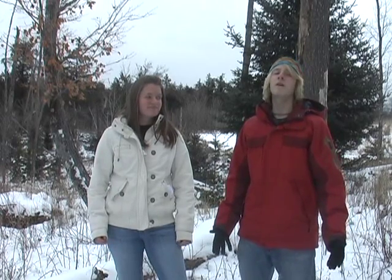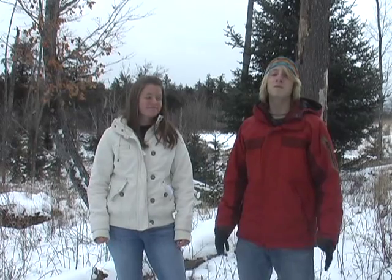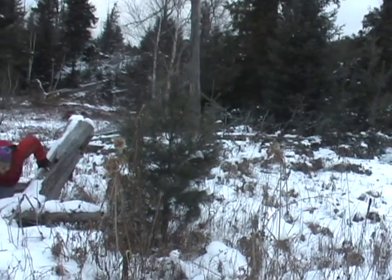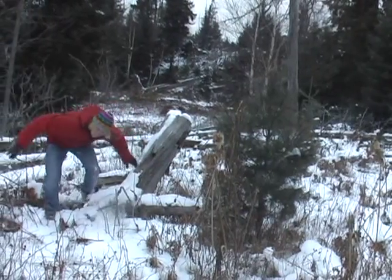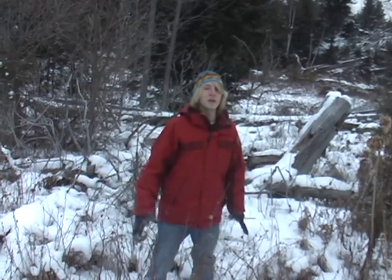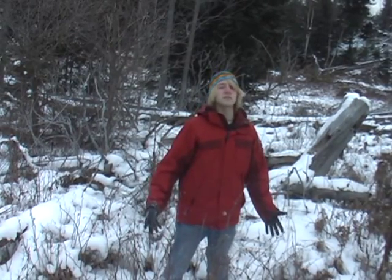Here we are in a blow down area. This is a natural transition from an old growth forest to a new growth forest. This one was caused by a massive wind storm which blew down all of the tall trees. Because the sunlight is able to penetrate the ground floor, this will eventually turn into a new growth forest. It may take up to 500 years to fully recover. Blow down areas aren't easy to walk through, but there are some positive things about them — they create good habitats for smaller animals, such as foxes and rabbits.